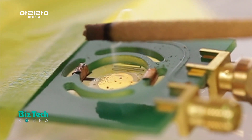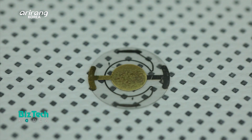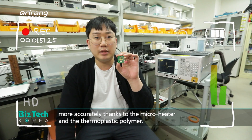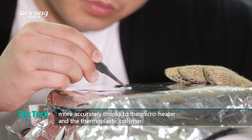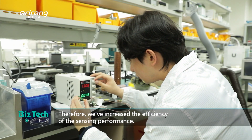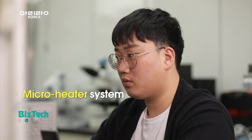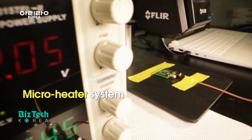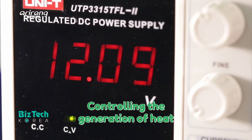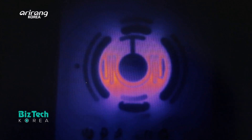A test was conducted to sense fine particles by burning incense indoors. Furthermore, the research team has installed a micro-heater system to the sensor. As a result, the sensor can control the generation of heat without additional heat sources, and it can control the absorption power of polystyrene.